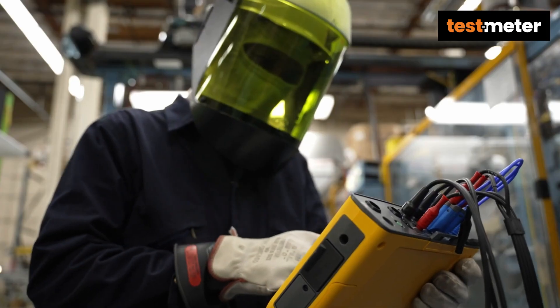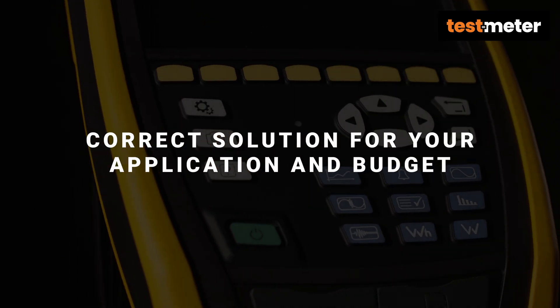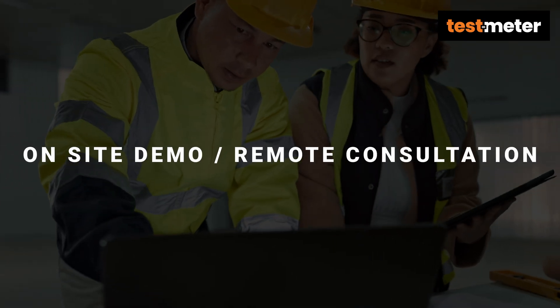To ensure your testing requirements and specifications are met, our team offer both on-site product demonstrations and remote technical consultancies. We can make sure you have the correct solution for your application and budget.